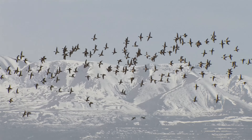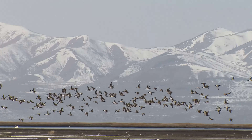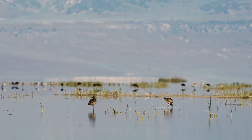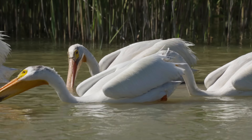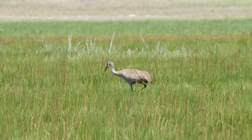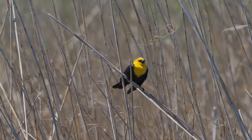Utah's Great Salt Lake, the largest salt lake in the Western Hemisphere, is a vital ecosystem for many different kinds of wildlife — like more than 10 million birds. About 300 different species are found here.